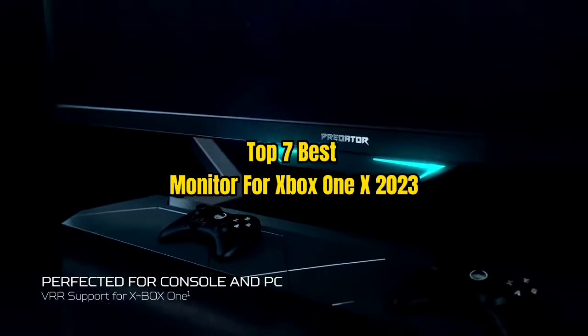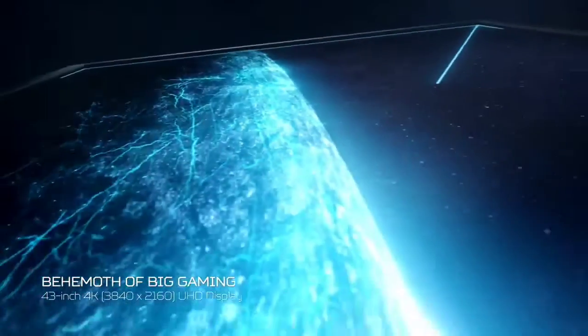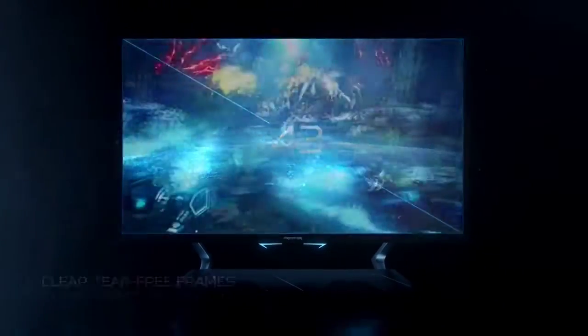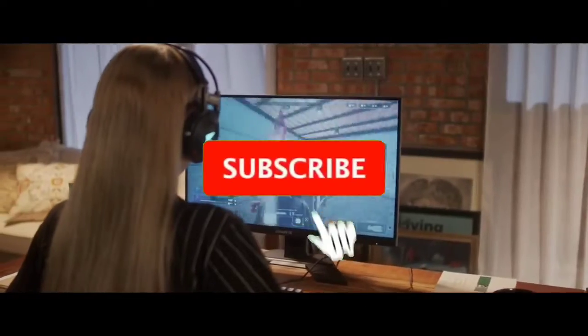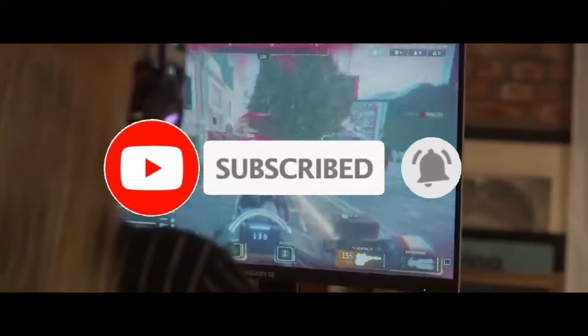Top 7 Best Monitors for Xbox One X 2023. Through extensive research and testing, I have put together a list of options that will meet the needs of different types of buyers. For more information, I have put links to the products in the description. Make sure to check it out, like the video, comment, don't forget to subscribe, and let's get started.